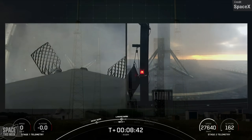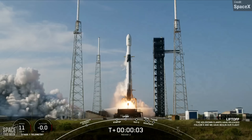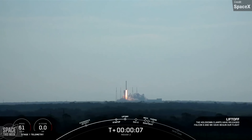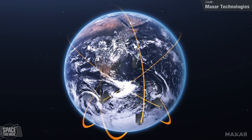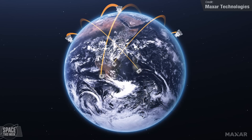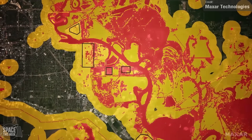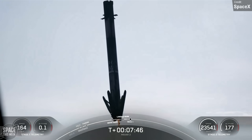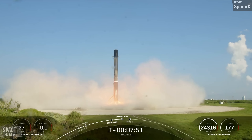Another Falcon 9 launched on Thursday, carrying two Earth observation satellites to low Earth orbit from Cape Canaveral Launch Complex 40. These were the Worldview Legion 3 and 4, built by American company Maxar Technologies. As the name suggests, these are the third and fourth satellites to join the Worldview Legion imaging constellation, providing high-resolution imaging for commercial and military applications. Falcon 9's first stage landed on Landing Zone 1 at Cape Canaveral following stage separation, marking this booster's 16th overall flight.